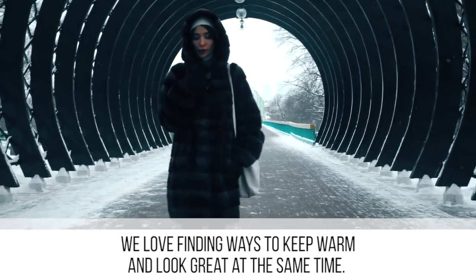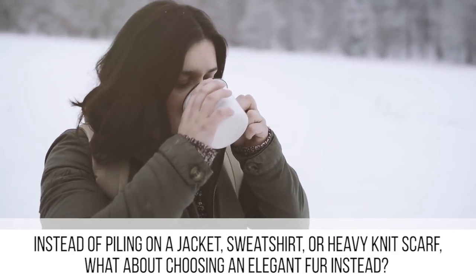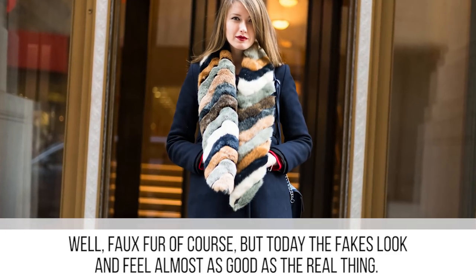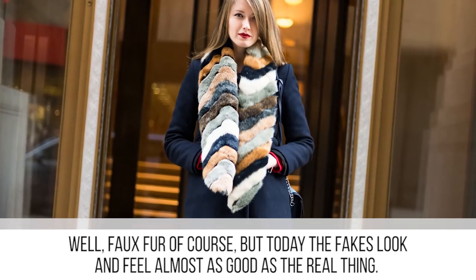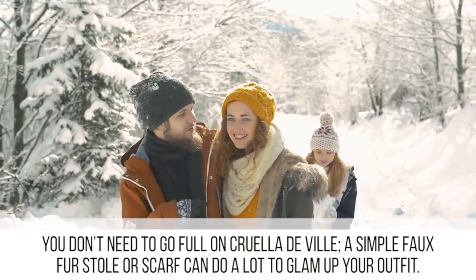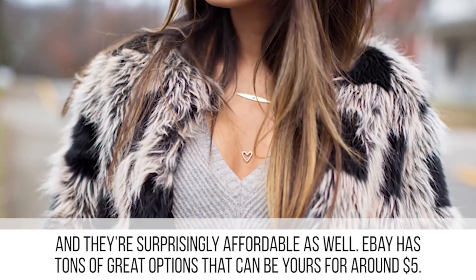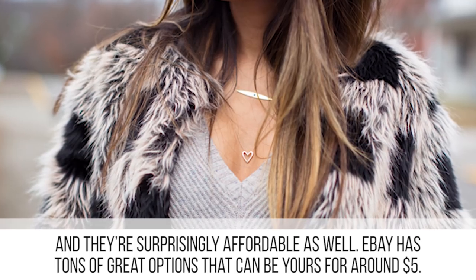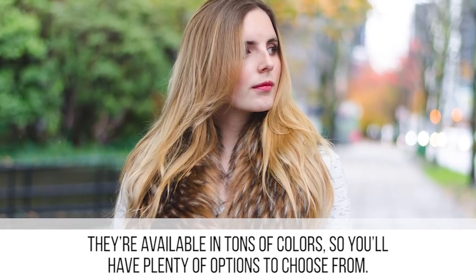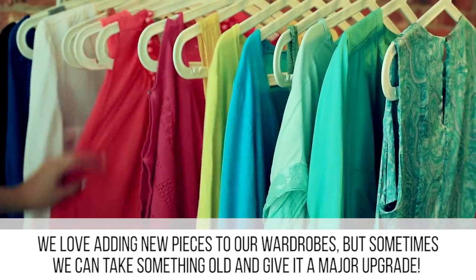We love finding ways to keep warm and look great at the same time. Instead of piling on a jacket, sweatshirt, or heavy knit scarf, what about choosing an elegant fur — faux fur, of course. Today the fakes look and feel almost as good as the real thing. You don't need to go full-on Cruella de Vil; a simple faux fur stole or scarf can do a lot to glam up your outfit. eBay has a ton of great options for around five dollars, available in tons of colors.